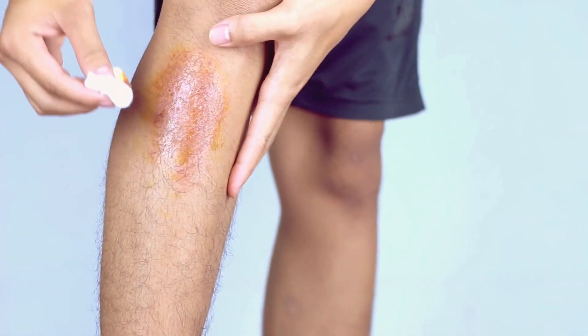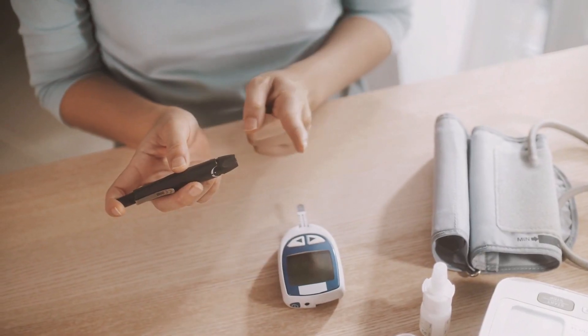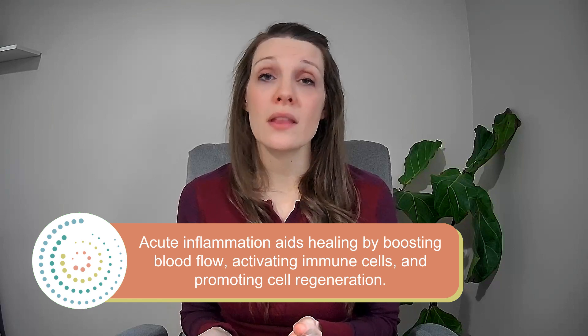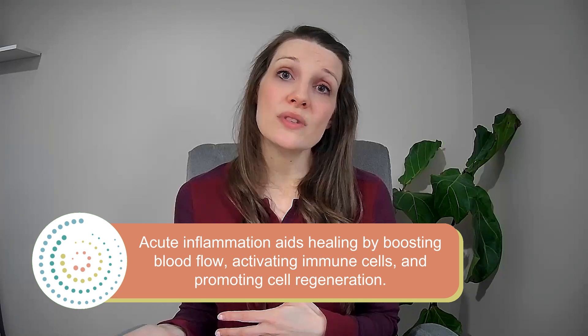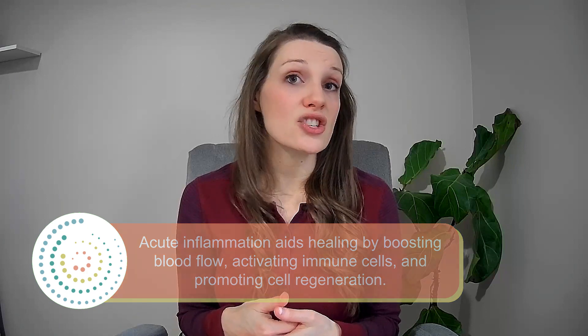Inflammation can occur in different parts of the body and it can be either acute — a short-term response to something like an injury — or it can be a chronic condition, which is a long-term response that can lead to many health problems. Inflammation has both beneficial and detrimental effects on the body. During acute inflammation, it plays a crucial role in the healing process by increasing blood flow to an affected area and activating immune cells, helping to remove damaged cells and pathogens and stimulate the production of new healthy cells.